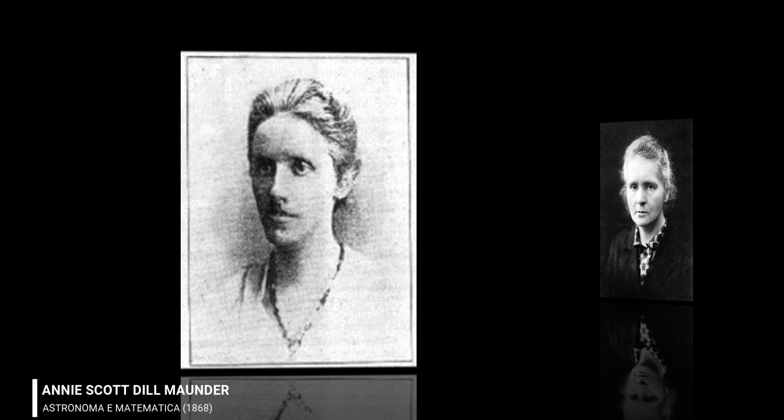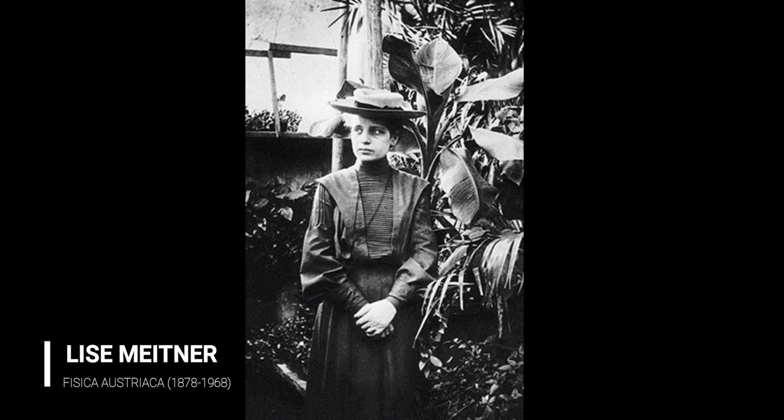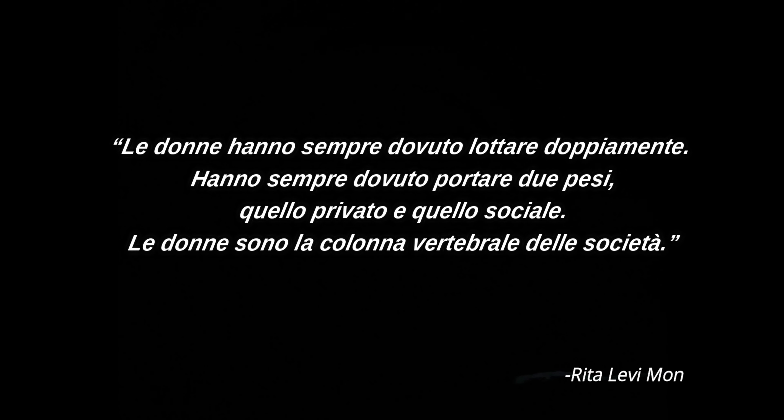Equality is the soul of freedom. There isn't, in fact, any freedom without it. Women have always had to fight twice. Women have always had to carry two weights, the private and the social. Women are the backbone of society.